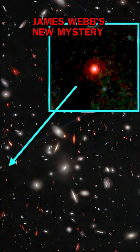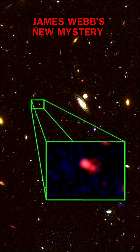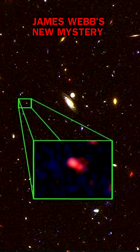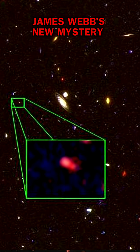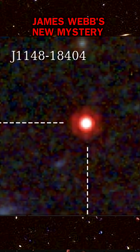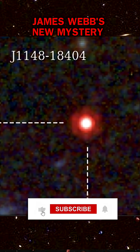So what are little red dots? Still a bit unclear. They could be primordial supermassive black holes forming, or maybe even those supermassive stars after all. Future observations from James Webb and Hubble will hopefully give us the answers. Stay tuned for more mind-blowing discoveries.